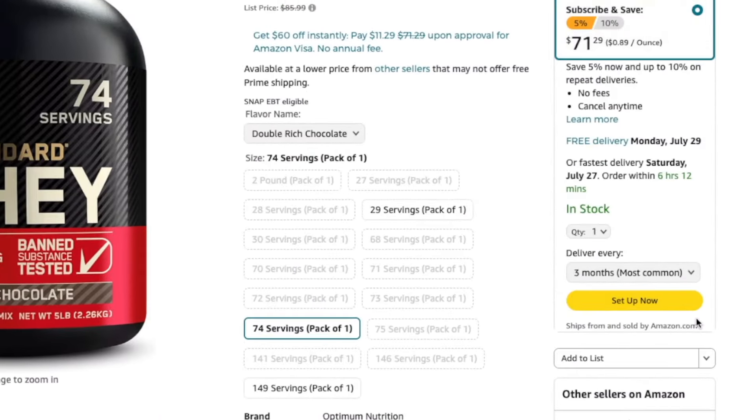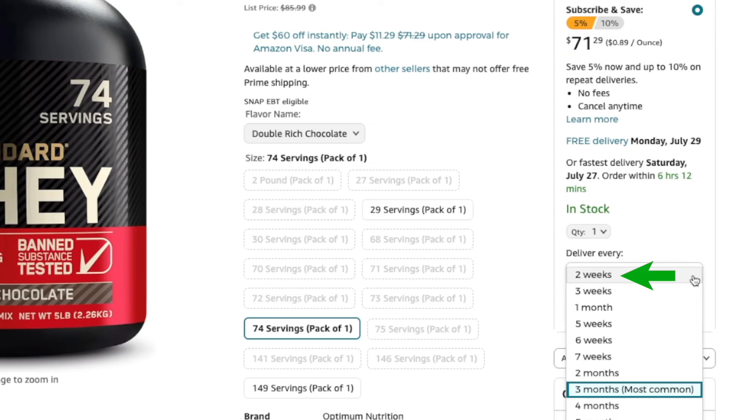Another pricing strategy you can employ is offering a Subscribe and Save option, where buyers can get a deal by subscribing to scheduled weekly or monthly deliveries. This can help you secure recurring revenue and improve customer loyalty, though it's highly dependent on the product you're selling. Also, don't forget about taking advantage of holidays or special events. During high-demand periods like Black Friday, Christmas, or Amazon Prime Day, you can offer deals or even raise your prices — especially if your product is in high demand. This can significantly boost your profits, but you have to be prepared ahead of time for your pricing strategies to take effect.